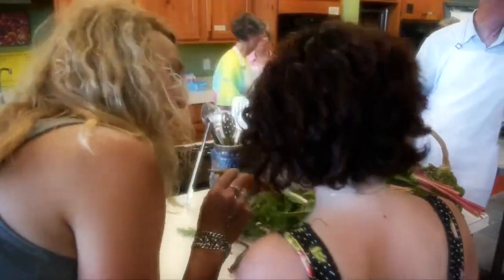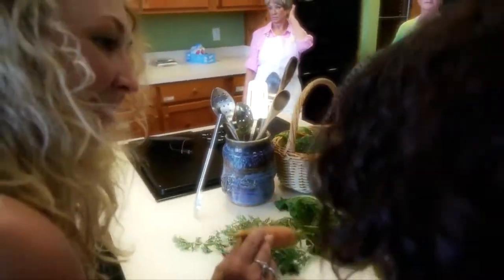That one's going in the compost pile. We do compost all of our vegetables. That is a different kind of garden.